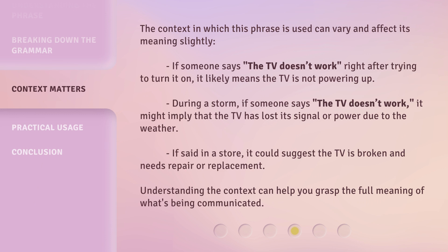The context in which this phrase is used can vary and affect its meaning slightly. If someone says 'the TV doesn't work' right after trying to turn it on, it likely means the TV is not powering up. During a storm, it might imply the TV has lost its signal or power due to the weather. If said in a store, it could suggest the TV is broken and needs repair or replacement. Understanding the context can help you grasp the full meaning of what's being communicated.